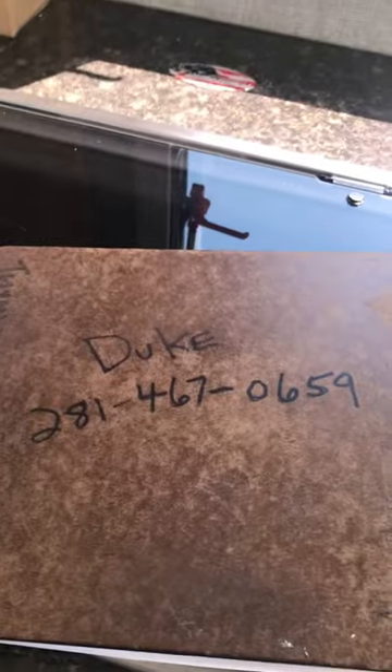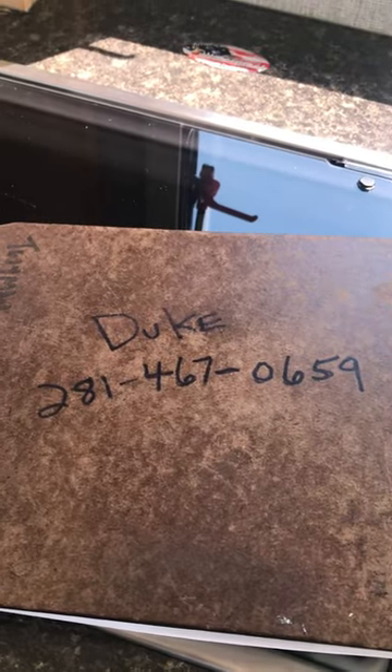Here's my contact information. I'm Duke at Holiday World of Katy. I'll be happy to help you — give me a call.